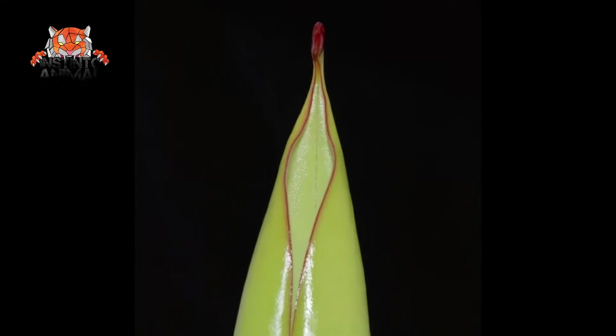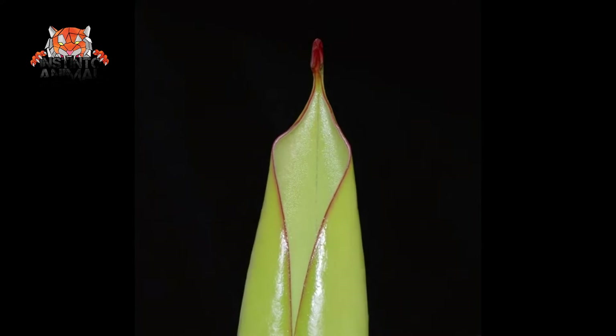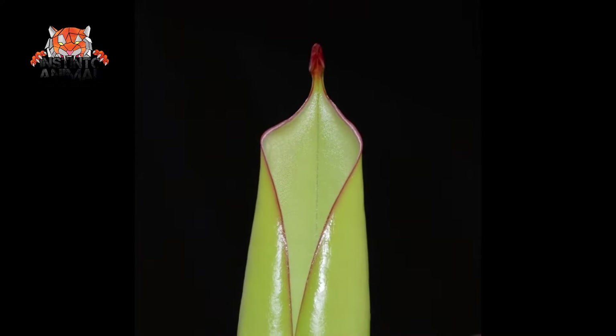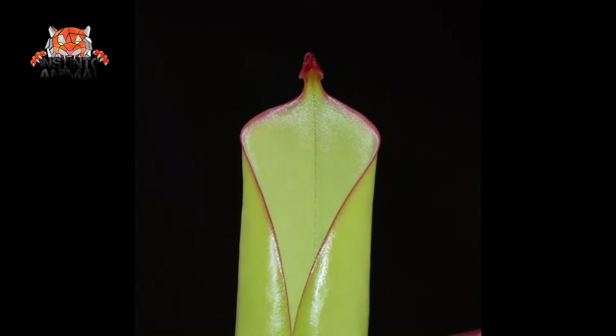These plants have no digestive glands, but host bacteria that digest their victims. They can be found in the South American highlands, from 1,500 to 3,000 meters above sea level.